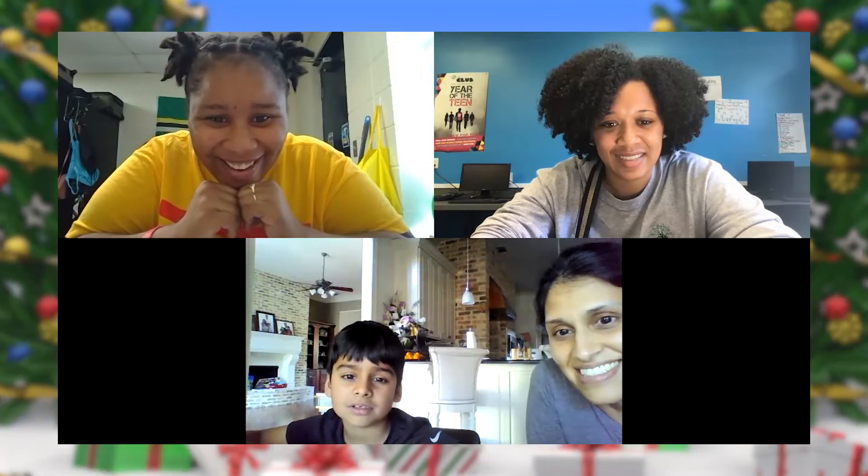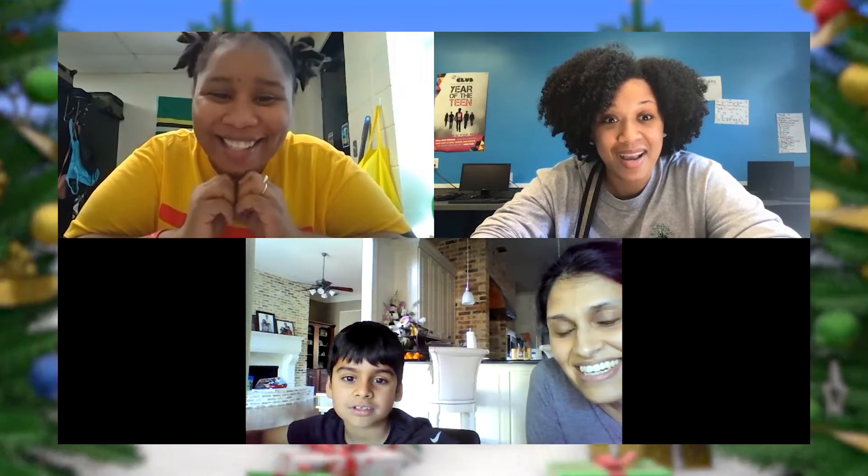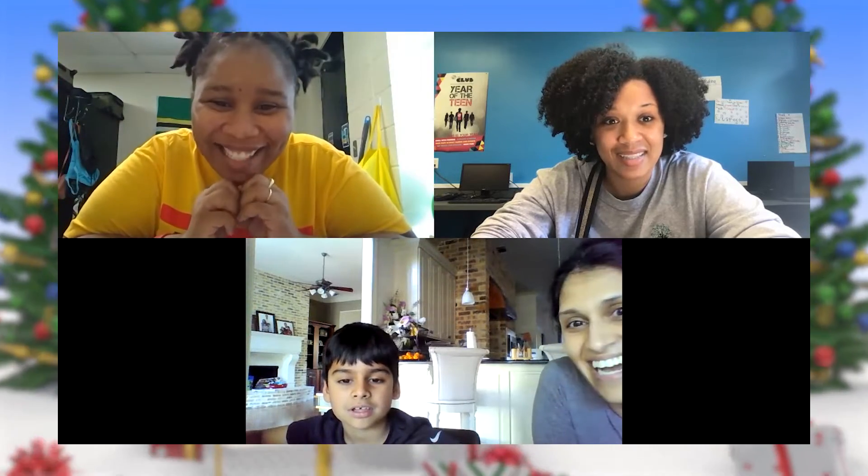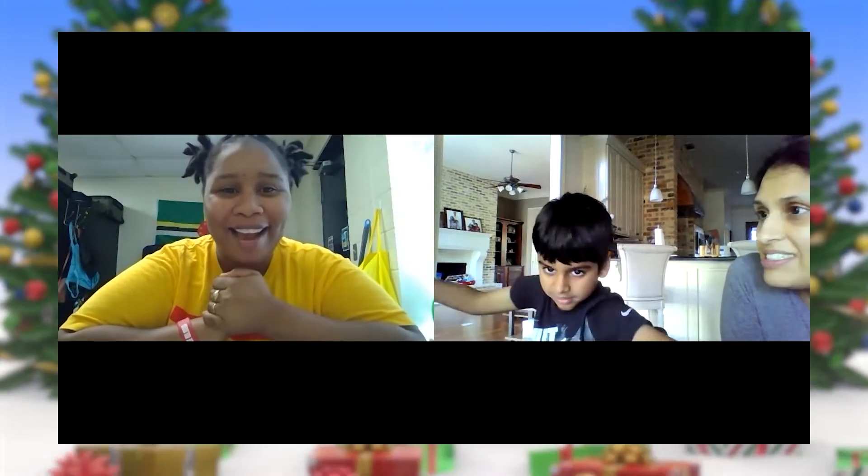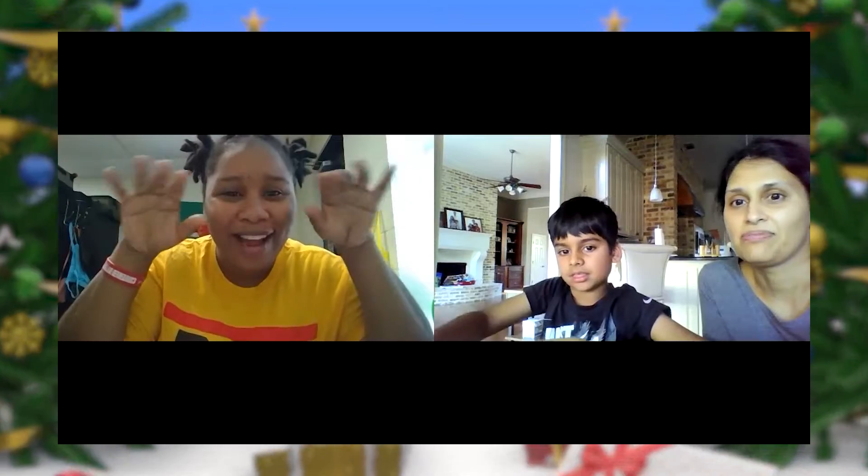I think I had you last time. No, maybe you had my sister, because you have the same last name. Today you're going to make your own sleigh, you're going to make your own sander, and then you're going to make your own cookie house, okay?